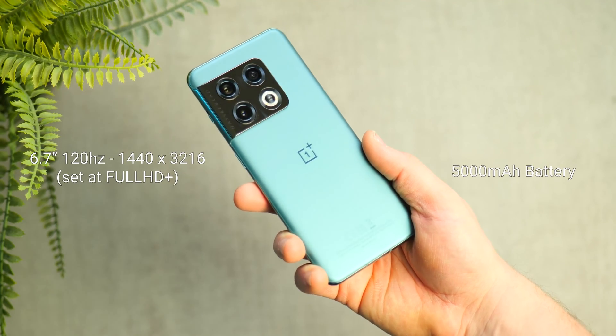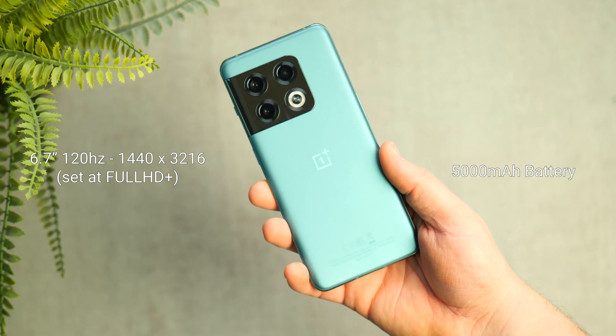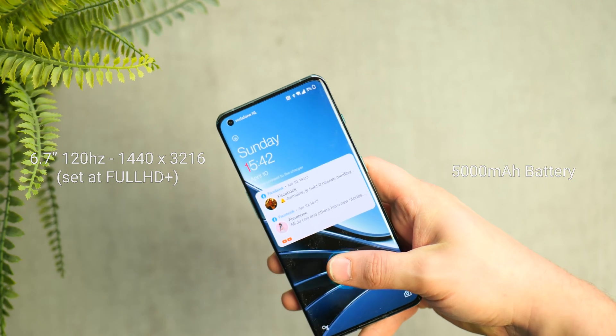Hi everyone. Recently I made a video comparing the Snapdragon 8 Gen 2 versus the Snapdragon 8 Plus Gen 1 and of course the Snapdragon 8 Gen 1, which still sounds weird for some reason. I don't feel like this name is really nice, but either way I compared it and looked at performance with 3DMark and a little bit of Geekbench as well. Link in the description so you can check that video out.